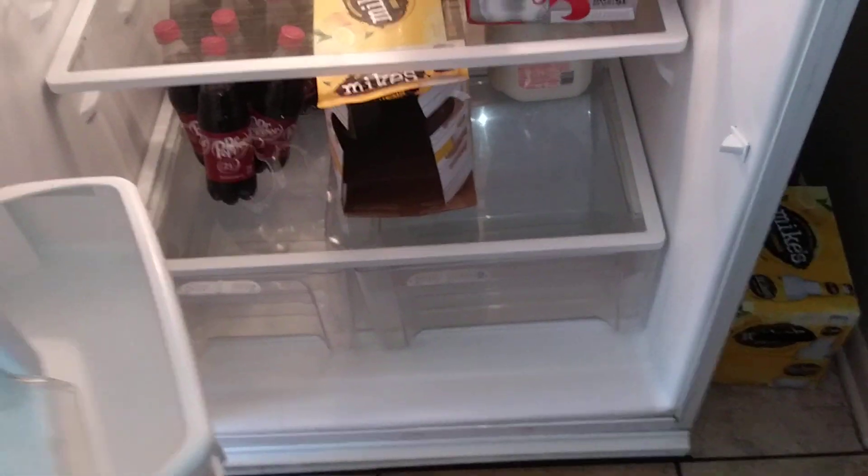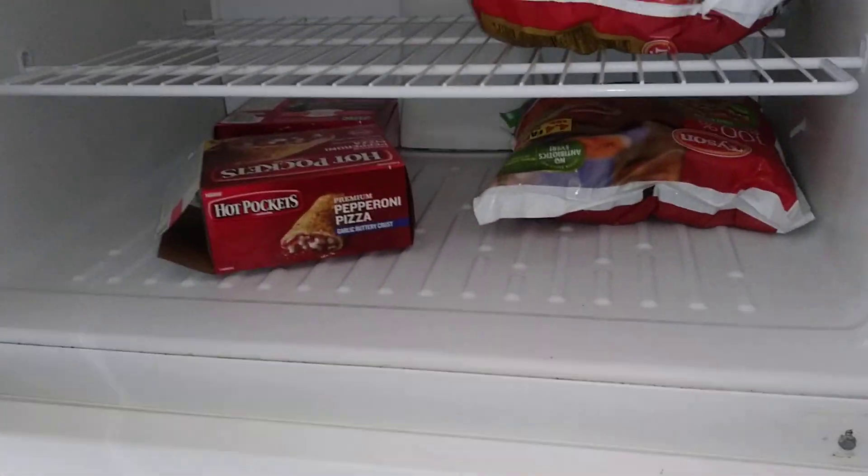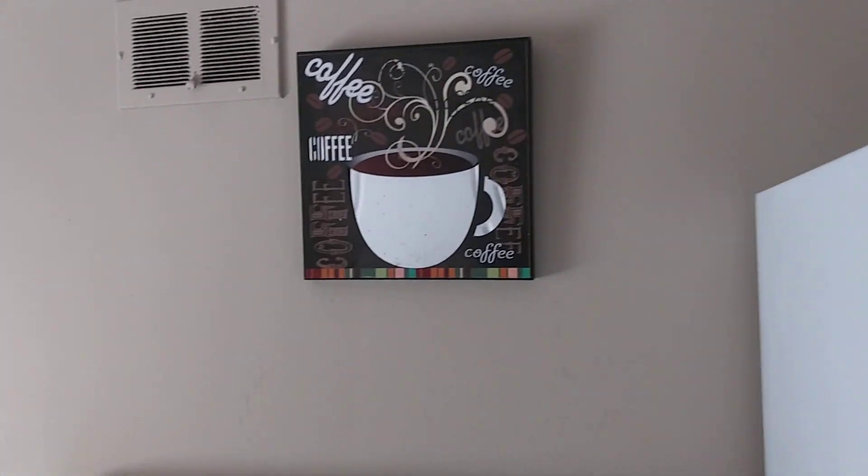Let me look in the fridge again — some pepper, mics cores, other stuff. Freezer has hot pockets and chicken nuggets for now. That sign was already here. Bathroom access — extra storage, favorite spot.